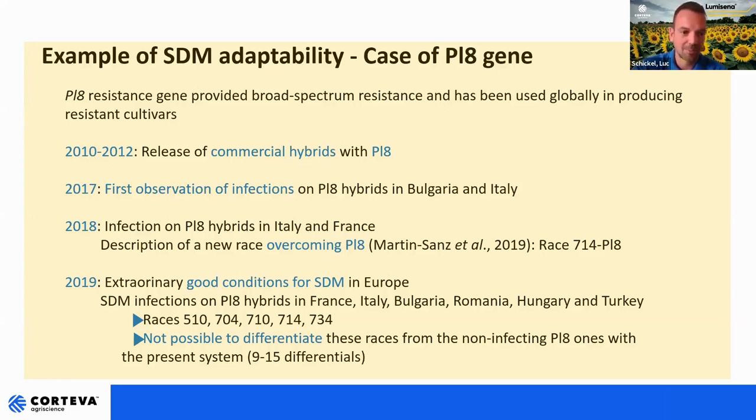The year after, 2019, we got extraordinarily good conditions for sunflower downy mildew in Europe, and this led to a general infection of PL8 hybrids in many countries: France, Italy, Bulgaria, Romania, Hungary, and Turkey. This was about seven years after the launch of these hybrids. The races found were 510, 714, 710, 714, and 734. This is a problem because these races normally could not infect PL8 hybrids, also showing that the actual system of defining races is not up to date and that we need new ideas to identify all these new races. It's really not possible to differentiate these races from non-infected PL8 ones with the present system.